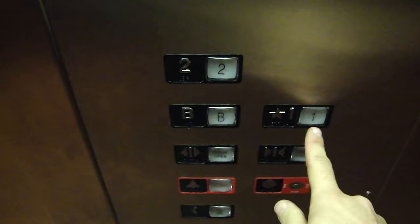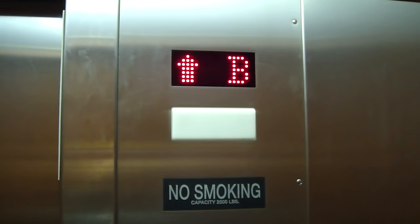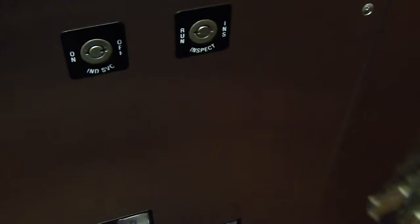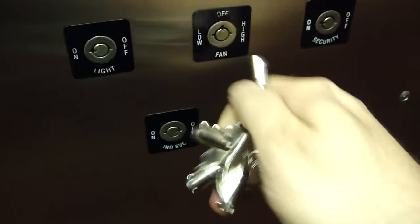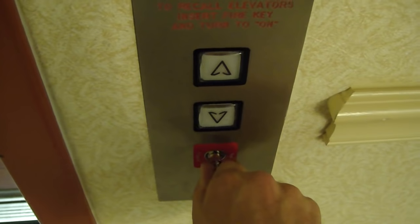Now we're going to go back up to one. To open the door, I'm going to turn the fan back on in this elevator — the fan switch takes the 13 key. This turns the fan back on. Now, to take it out of fire service, I turn fire service off inside, go out here, turn the key to bypass, then off. And now the elevator is back in normal service.